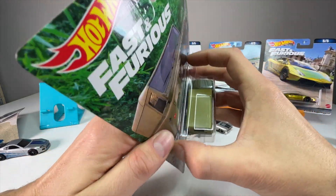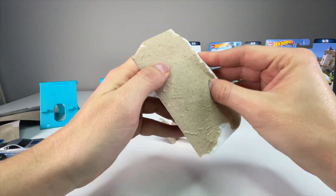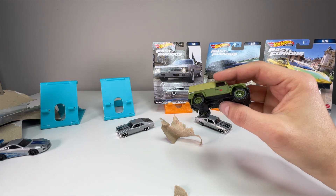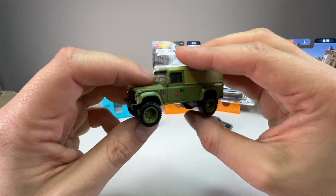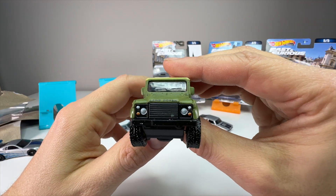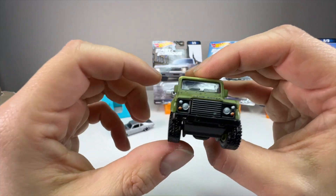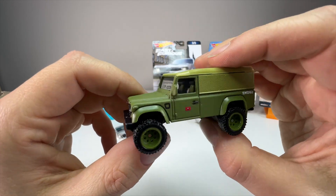Next up, the Land Rover Defender 110. This casting has been released in the line before, but this particular paint scheme is new. I believe this is from Fast 8, which was Fate of the Furious. This was one of the trucks in the ice scene where they're chasing the submarine. You can tell because of the logo on the door — a lot of the cars in that scene had a similar wing logo on the door. That's my best deduction; if I'm wrong, let me know in the comments.